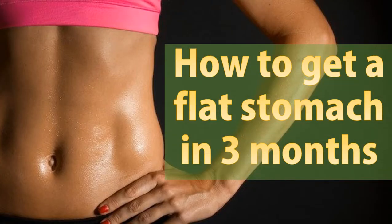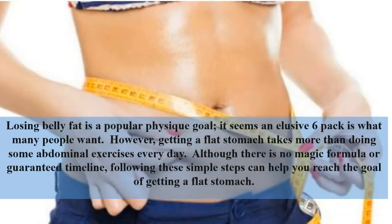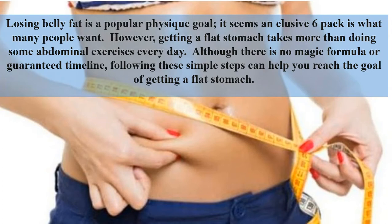How to get a flat stomach in 3 months. Losing belly fat is a popular physique goal, and it seems an elusive six-pack is what many people want. However, getting a flat stomach takes more than doing some abdominal exercises every day. Although there is no magic formula or guaranteed timeline, following these simple steps can help you reach the goal of getting a flat stomach.